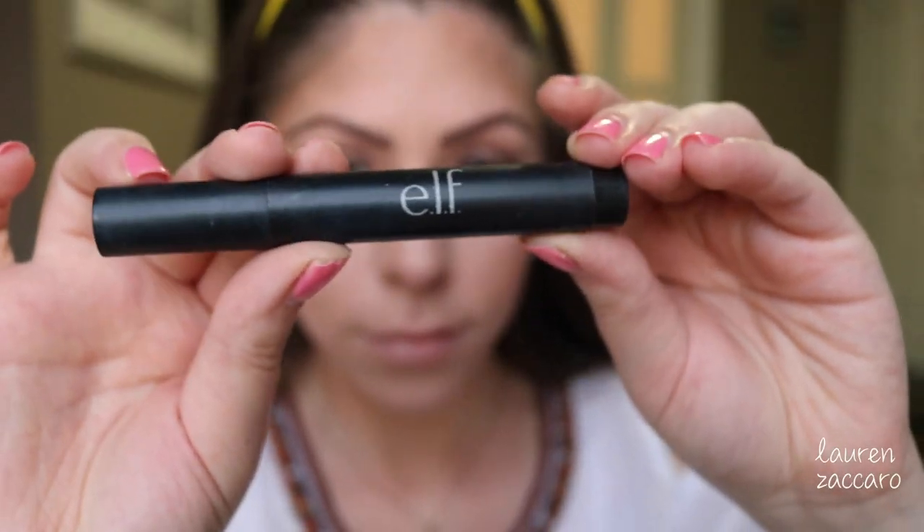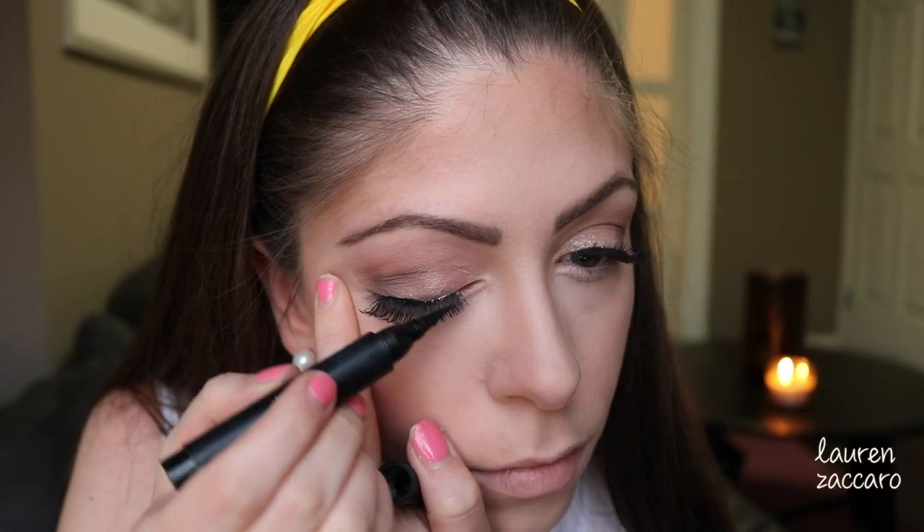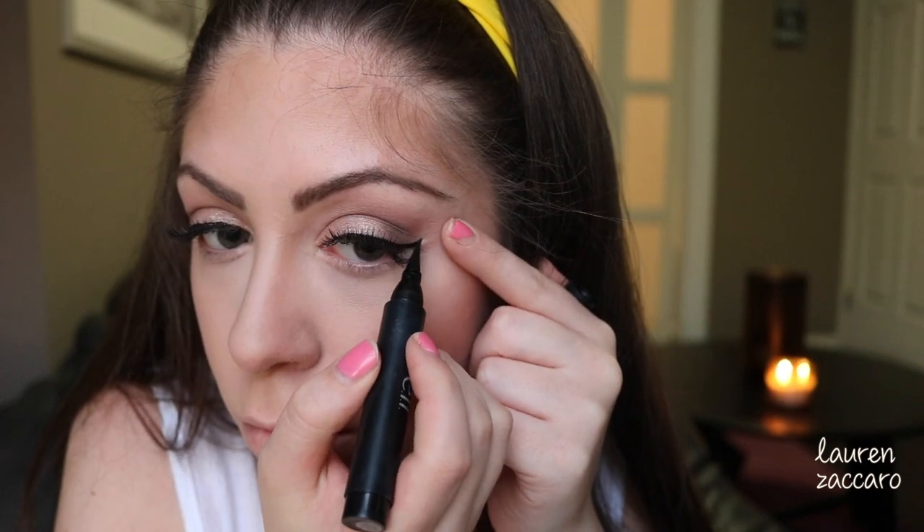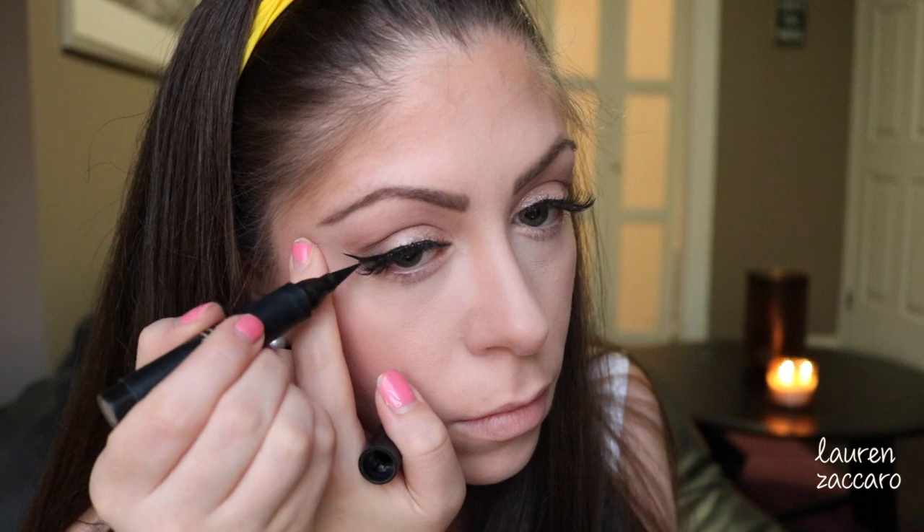Now another ELF product — we're going to use this eyeliner to deepen up the look with a little bit of a wing, as well as using it as a little eraser. I'm going to make sure to go over any of the glue — I don't want anyone seeing we're wearing fake eyelashes. Once I'm done with the eyeliner I use the Telescopic mascara to hit up the bottom lashes to complete the eye look.